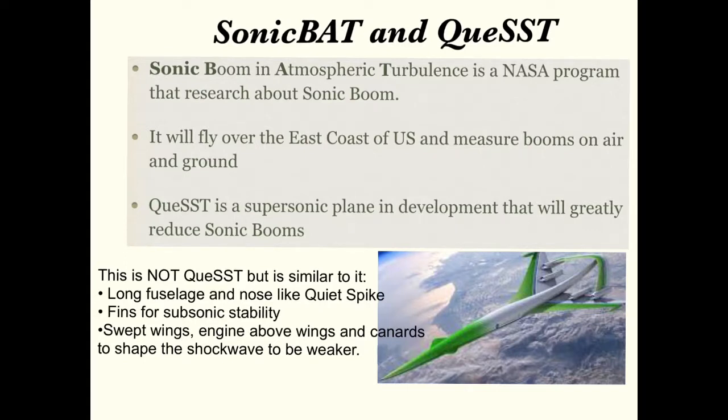The features of this plane include canards, swept wings, engine above wings, and a long nose and fuselage to shape the boom to be weaker. It also has fins for subsonic stability.